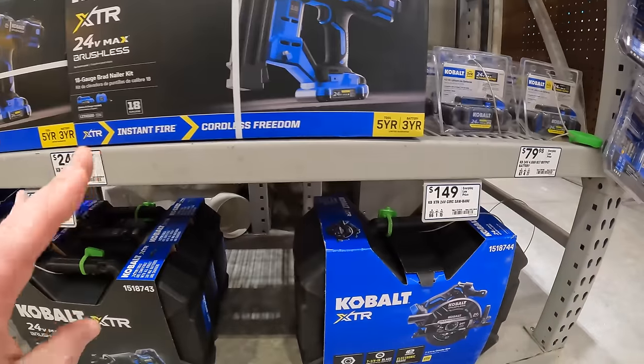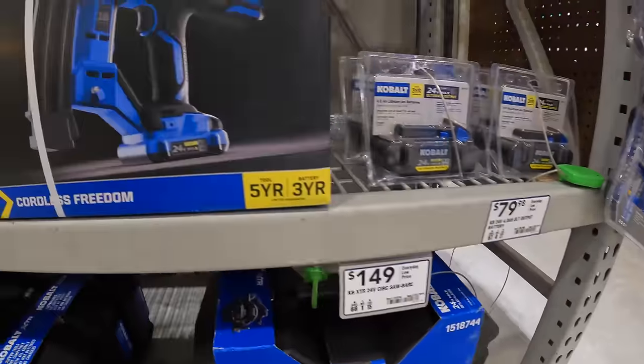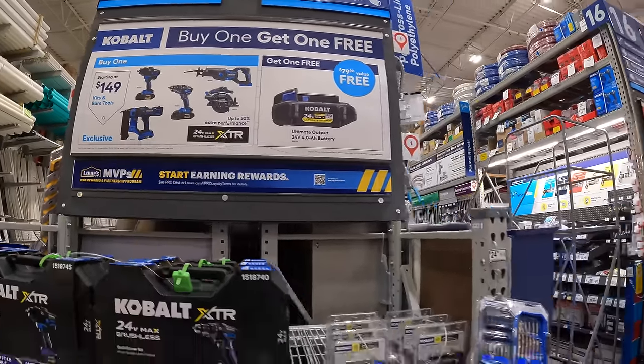So if you get any of those kits you get a free 4Ah Ultimate Output battery. And that deal is going on, which is not the only Cobalt deal happening right now.